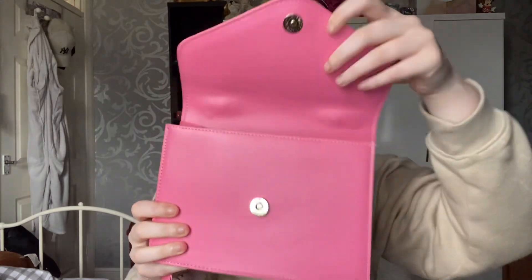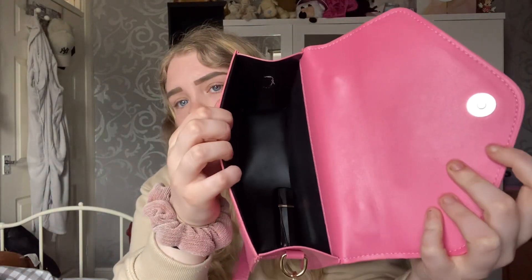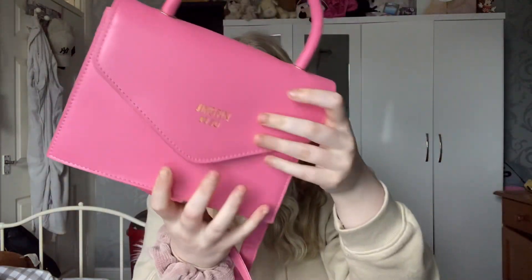Next up is this nice pink one. I think I bought this about two years ago and it's still in good condition. I love the colour pink — it's just a simple, nice pink coloured bag. It comes with a longer strap and a little handle as well. A cute little pink bag.